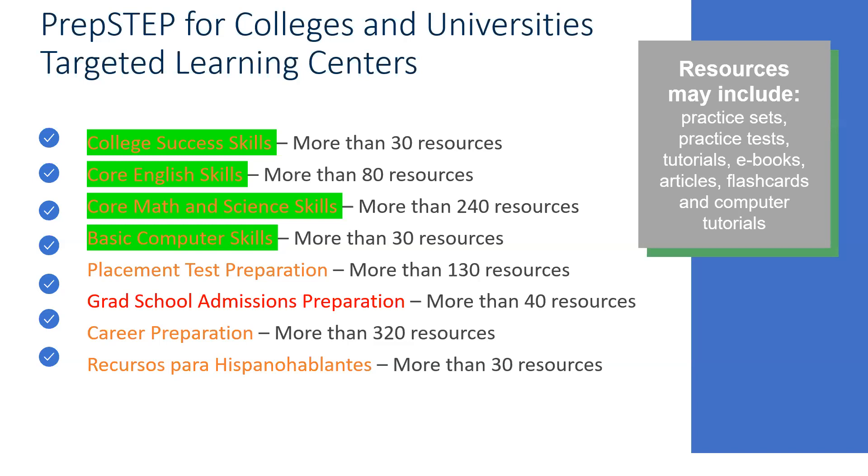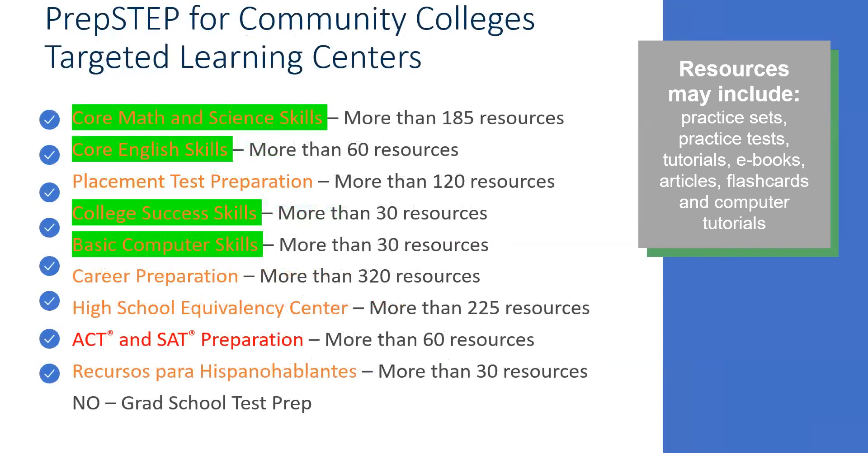The placement test preparation, career preparation, and Spanish center are the same type of content you get in Learning Express Library. The grad school admission test preparation is broken out as a separate center in PrepStep for four-year. However, in PrepStep for community colleges, you won't have that grad school test prep — as a community college student, you don't need that right now. Instead, the community college version adds ACT and SAT preparation and the high school equivalency center, which may help students who need to improve scores.